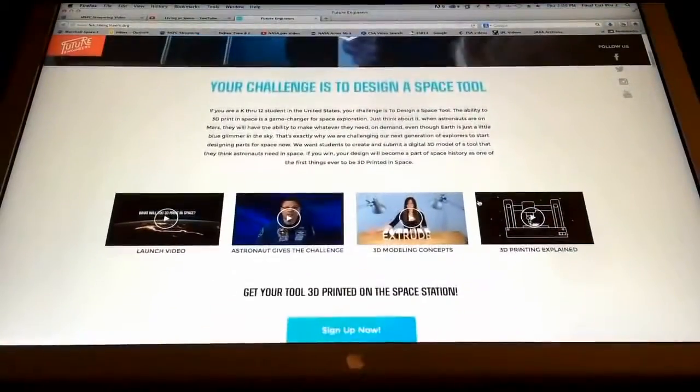We're not going to print toys in space. We're going to actually encourage students to be the future workforce, to be those designing models that can actually be used as different implements up in space. How can students get involved?